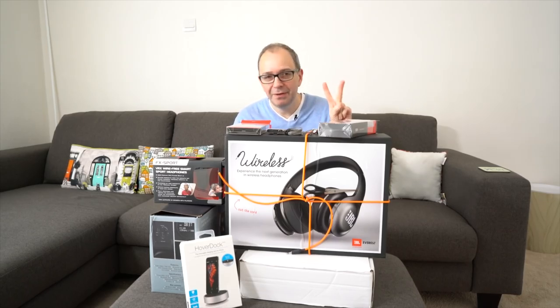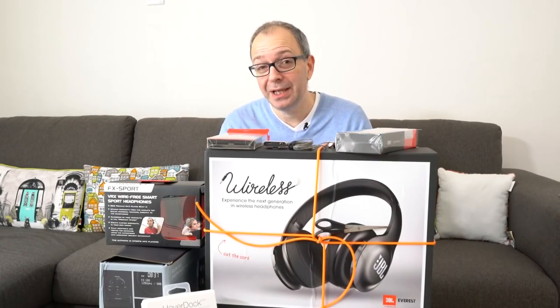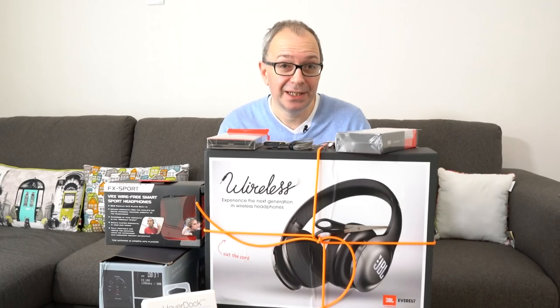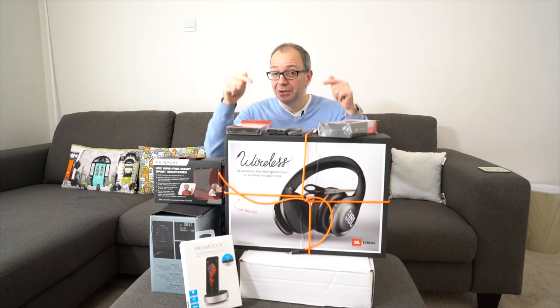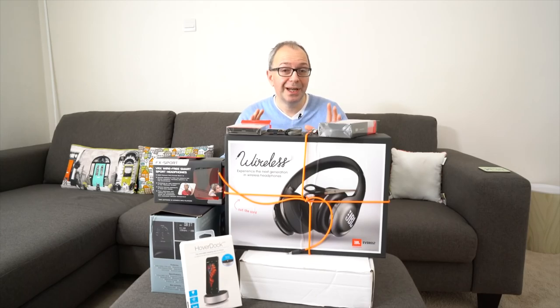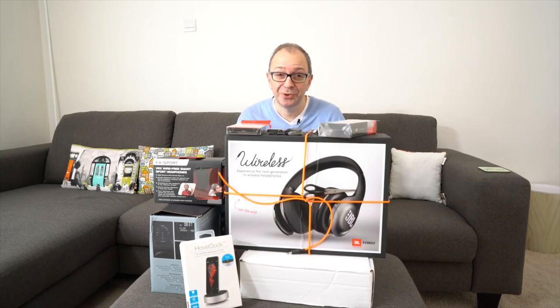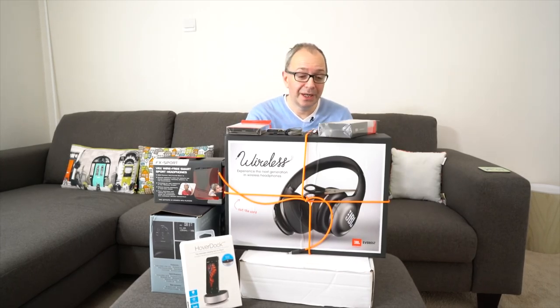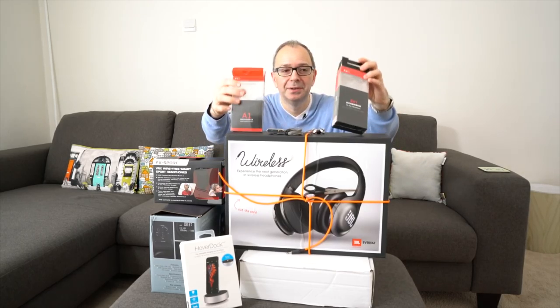I haven't just got one pair of tickets to give away — not two, three, or four pairs. In fact, I've got ten pairs of tickets to give away to Gadget Show Live at the NEC Birmingham. It's going to be a fantastic event, so check out the link in the video description. There are plenty of opportunities to gain more than one entry into this prize draw, and ten of you will get a pair of tickets.